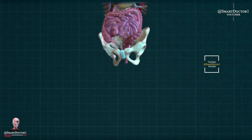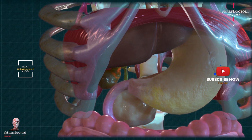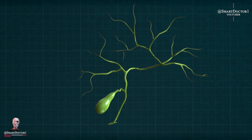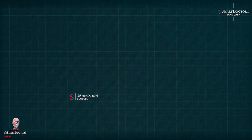Gallbladder. The gallbladder is a small, pear-shaped organ located beneath the liver. Its primary function is to store bile, which aids in digestion. However, the liver can produce bile directly into the small intestine, allowing individuals to live without a gallbladder.